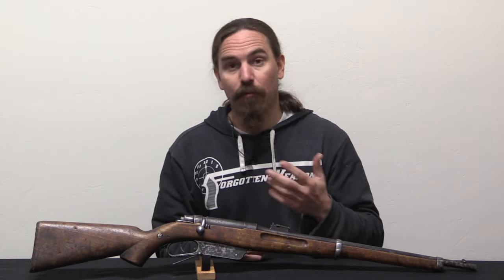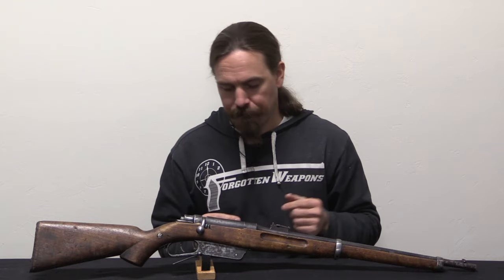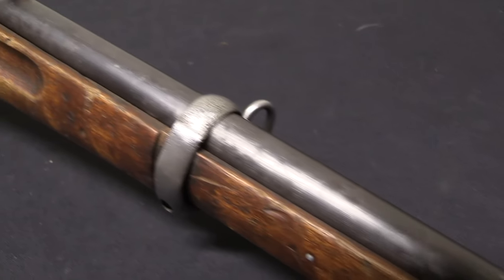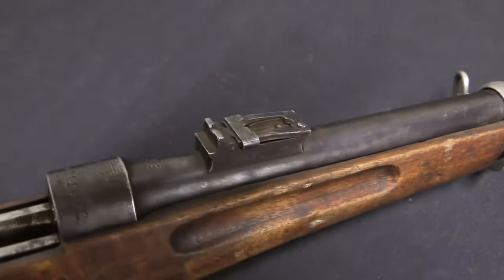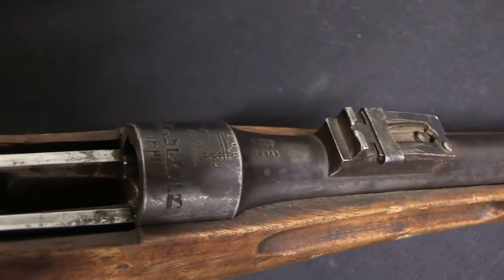The Gewehr 88 was a rifle adopted for German military service, based on patent ideas from a variety of different inventors, put together by a committee — rather than, say, the Mauser 98 that would follow it, which was entirely the product of one specific inventor and company. Schlegelmilch had a hand in the bolt design and developed a very interesting alternative bolt-to-action rifle operating system, which was submitted to German military trials in the late 1890s, 1896 to 1897. We know this because we had a chance to take a look at one of those German trials rifles.